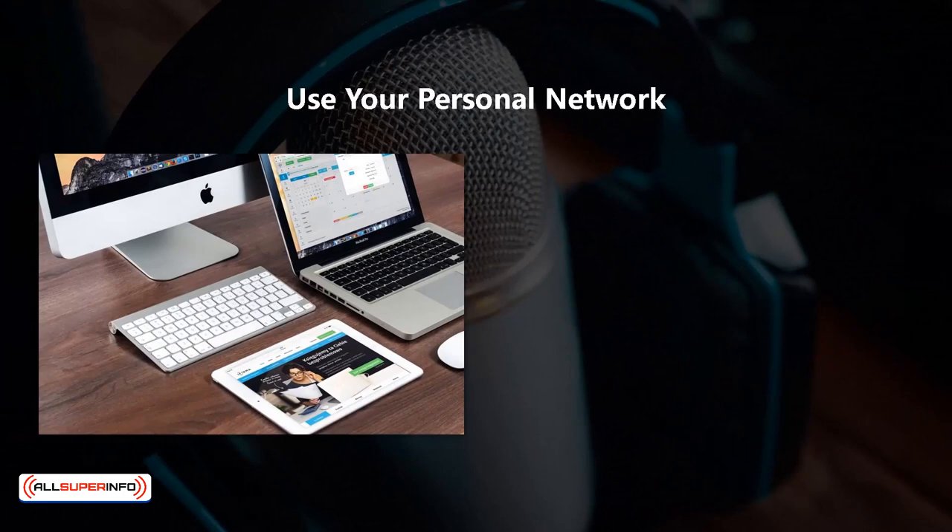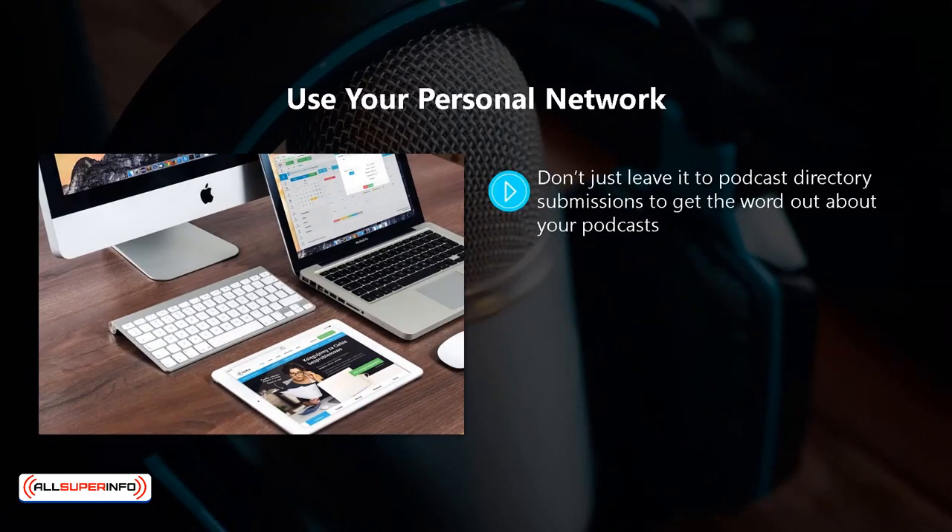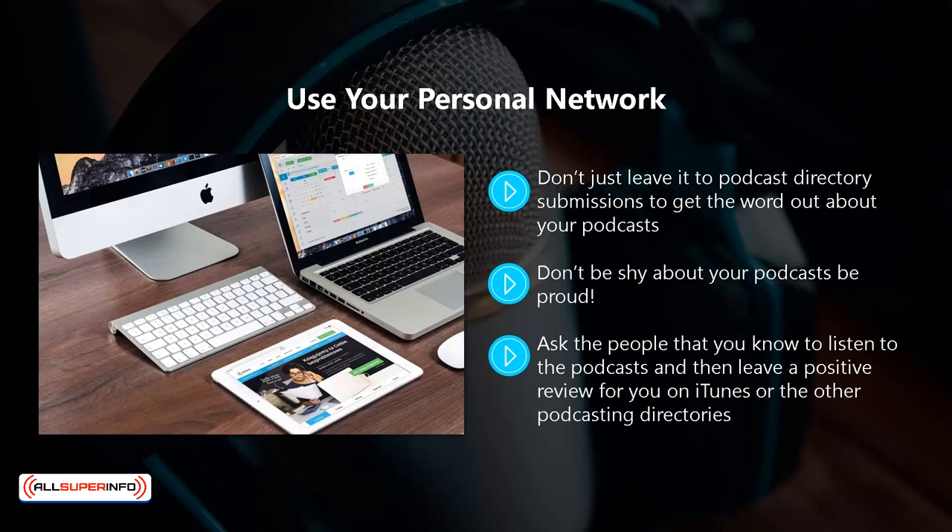Use your personal network. Don't just leave it to podcast directory submissions to get the word out. Take a look at your personal network, including your family members, friends, colleagues, and acquaintances. Don't be shy about your podcast — be proud. You have put a lot of effort into creating really valuable podcasts, so ask your personal network to help you out in promoting them. Even if they are not interested in your podcast niche, they will know people you don't that may be interested. Ask the people that you know to listen to the podcasts and then leave a positive review on iTunes or the other podcasting directories. Reviews are essential for your success, and when others see your reviews, they will be a lot more likely to listen to your podcasts.